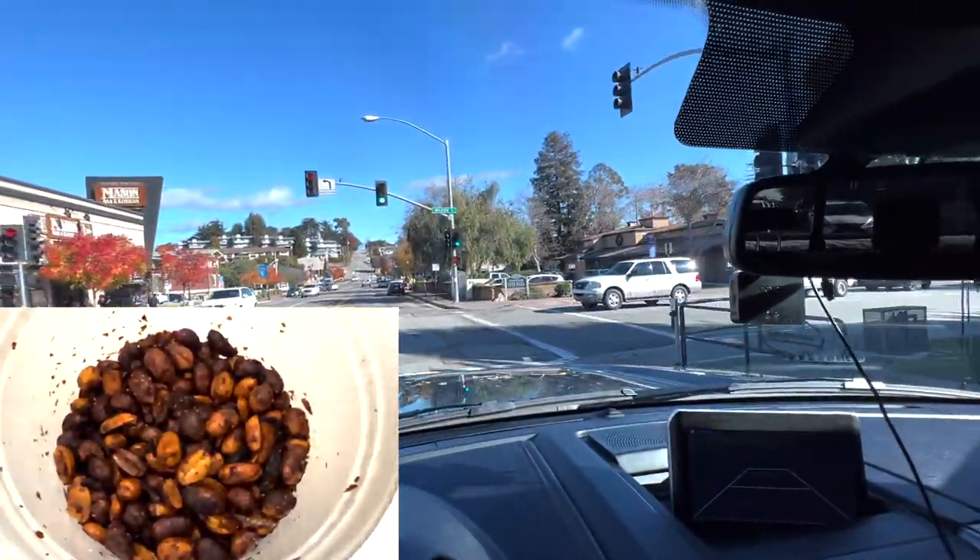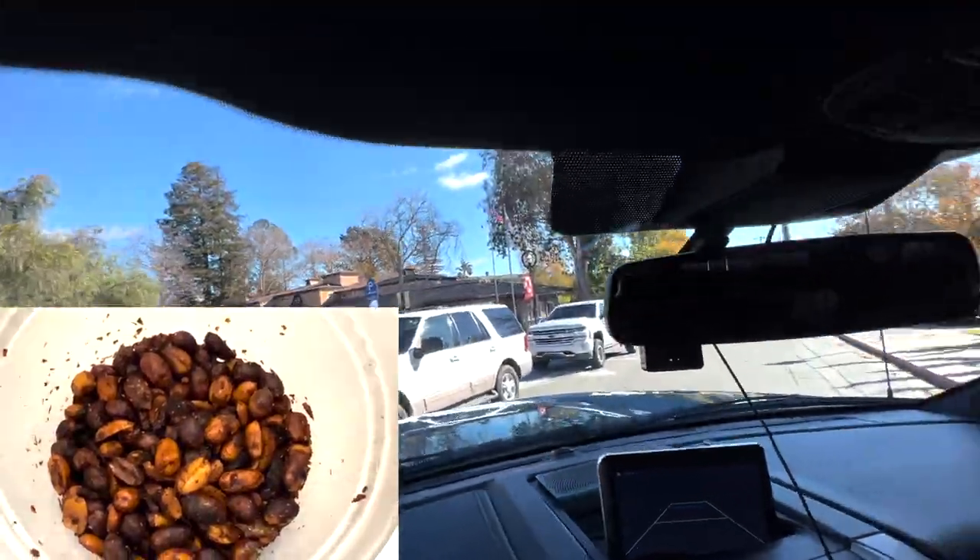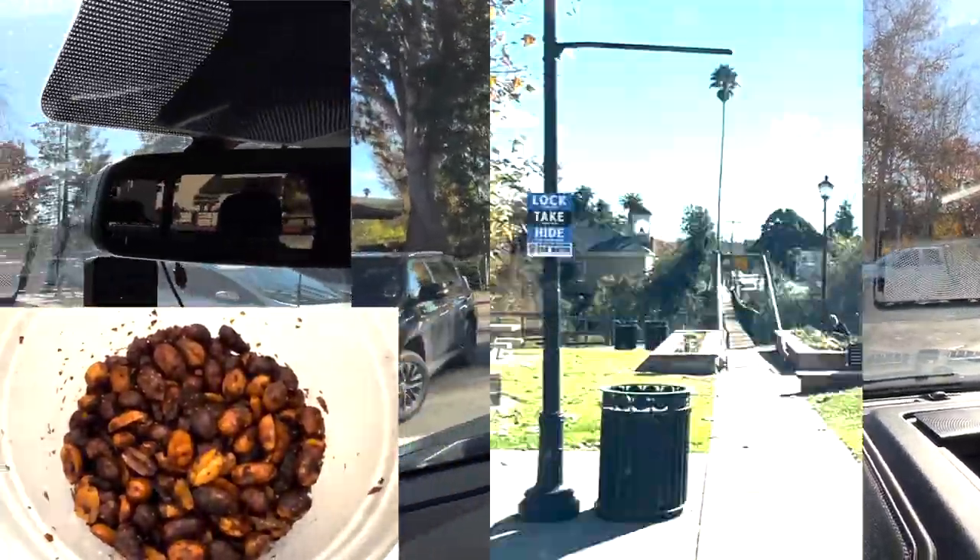It's salty. There's the tiniest little bit of heat to it. There's a little onion, but you can't taste too much onion.